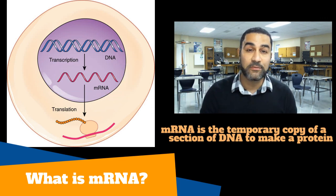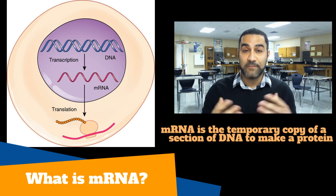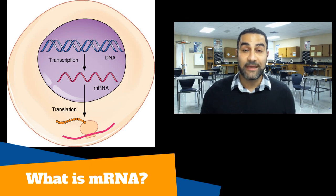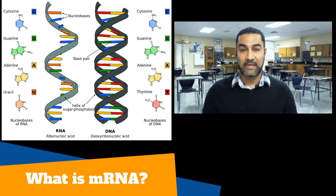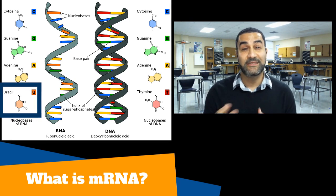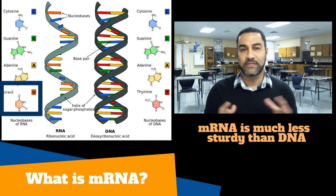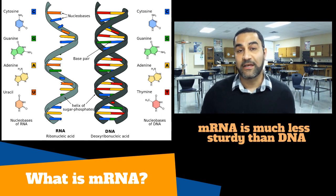mRNA is meant to be a temporary transcription — a temporary copy made from the DNA to go out and actually assemble the protein. Once the protein gets put together, that mRNA gets broken apart very quickly by enzymes in your body, and those parts get reused throughout the cell. Structurally, mRNA is very different from DNA. It's single-stranded because it's just copying one side of the DNA. It has a different sugar — ribose instead of deoxyribose — and it has uracil in the place of thymine. Uracil is a much more volatile base and is likely to change more easily. There are a lot of reasons RNA is not meant to last very long.